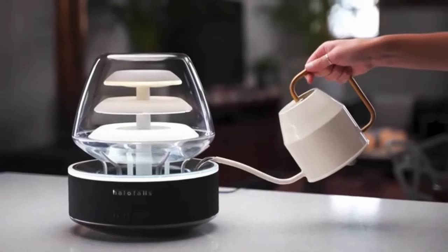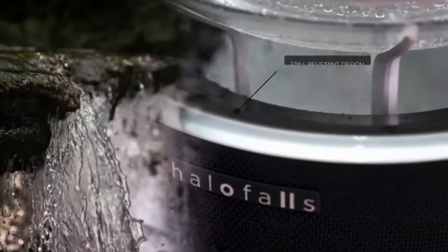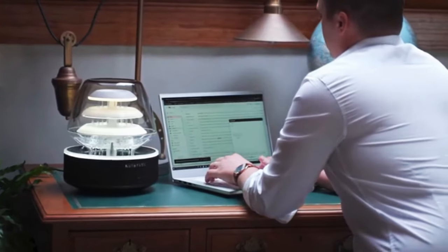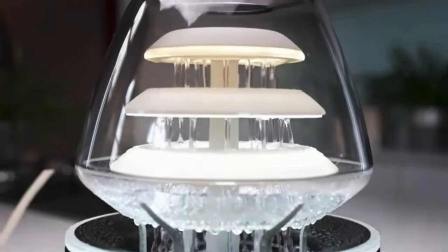A gadget that goes beyond expectations, the Halo Falls is a must-have addition to your home tech collection, making it easier than ever to transform your living spaces into personalized environments that suit every mood and occasion.